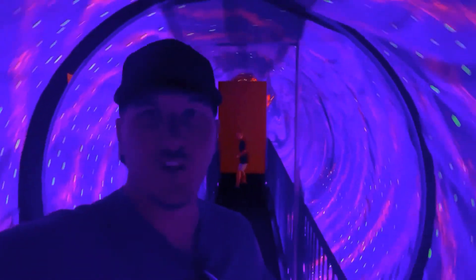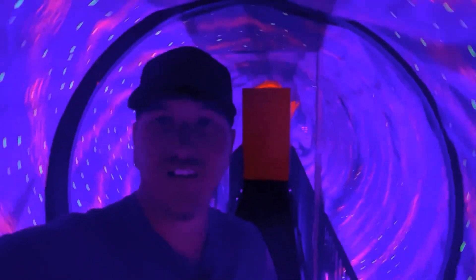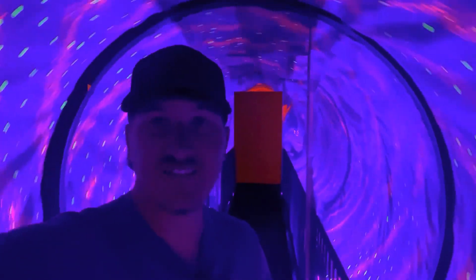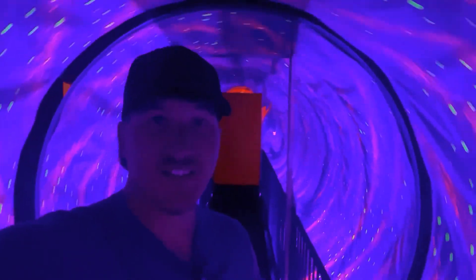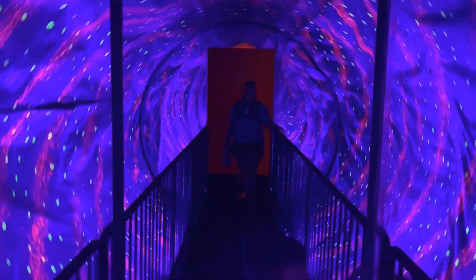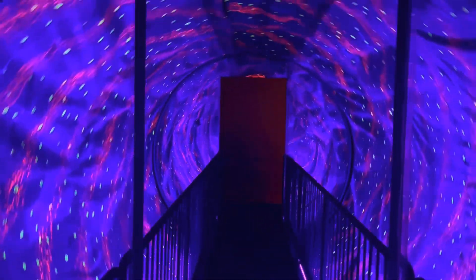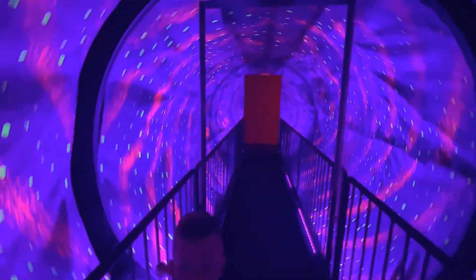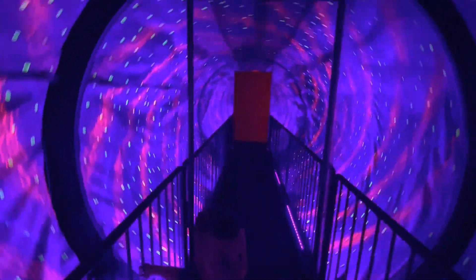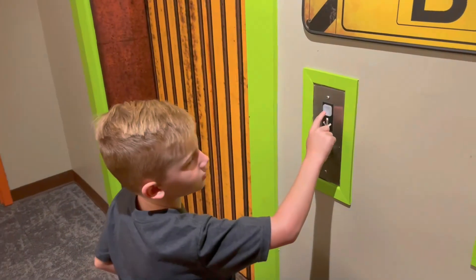Oh my gosh, it really does — standing here, I feel like I'm spinning. That is so weird. Whoa, oh my goodness, that is so sickening! Come on — if you stand inside it, you legit feel like you're spinning! Woo! This is the spinning vortex tunnel, this is so weird. Yeah, oh man, that'll mess with you big time. Woo! Alright, let's get out of this, get us down, get us out of here.